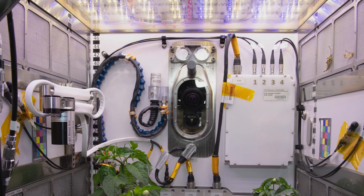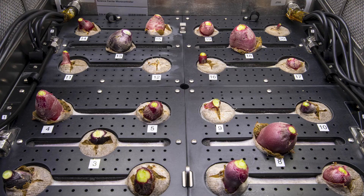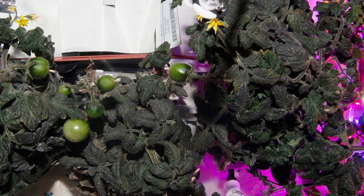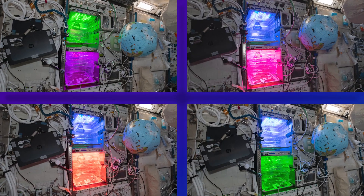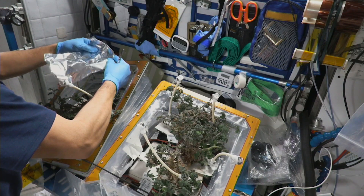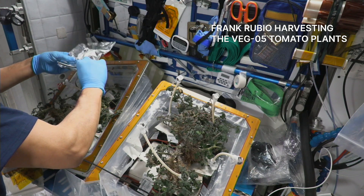We also have another plant-growing facility called the Advanced Plant Habitat that has grown radish and hatched chili peppers that past crew members had an opportunity to taste. Currently, we are growing red robin dwarf tomato plants. We are studying how different light settings and fertilizer affect their growth. Once maturity is reached, the crew and I will have the chance to harvest them and maybe eat them.